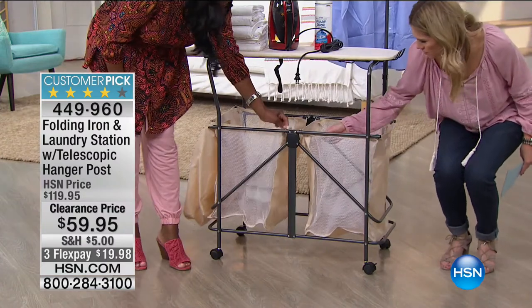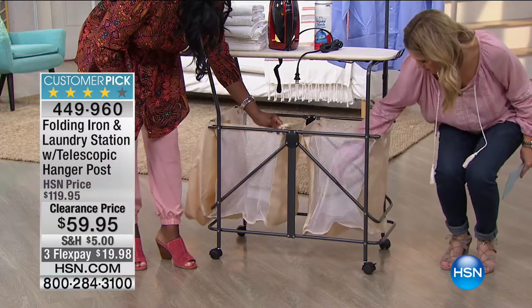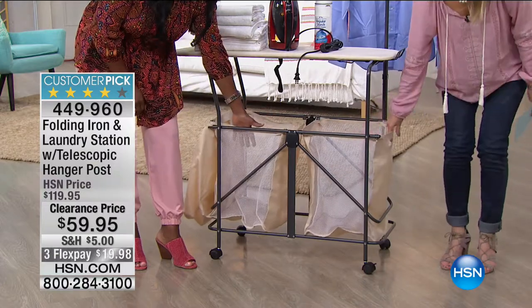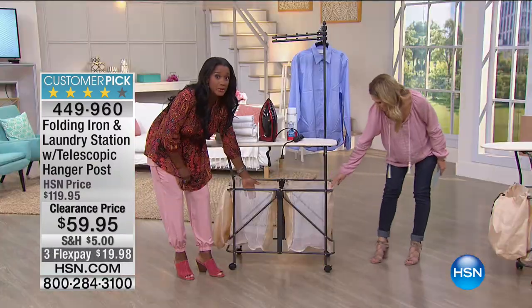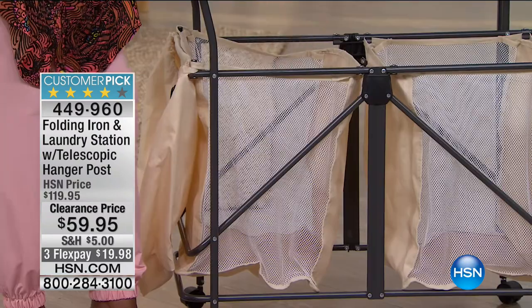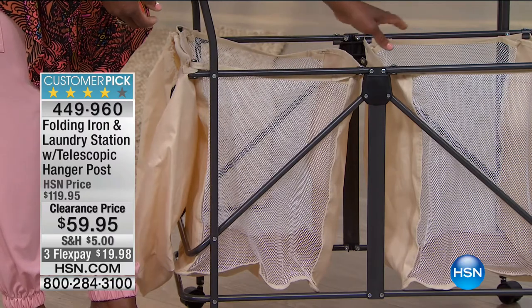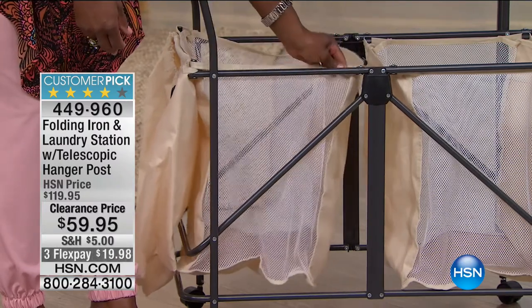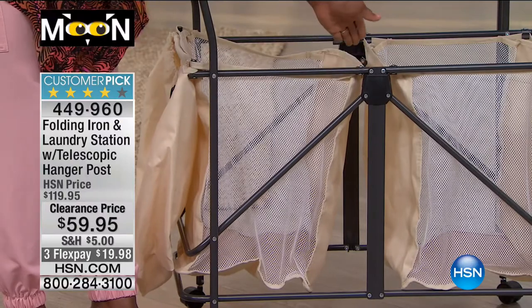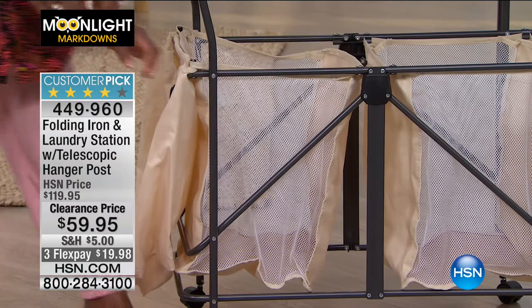It has two ventilated hampers. I love these because hamper ventilation is important — you can easily get mildew in your hampers, especially if you're putting wet dish towels or wet, soiled athletic clothes in there. So the fact that they're ventilated is very important. They're also removable, and they even come hanging when it arrives in the box — you just position them into place.